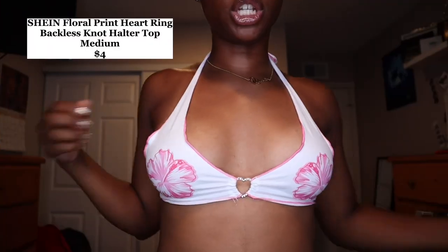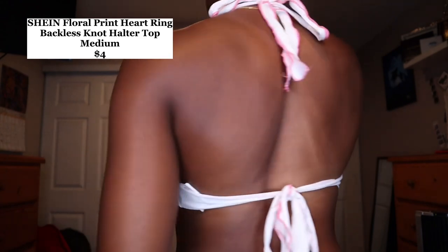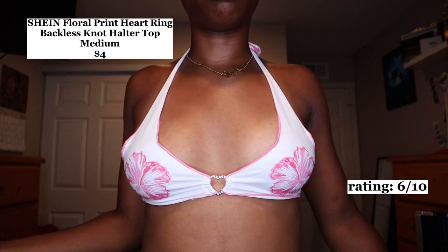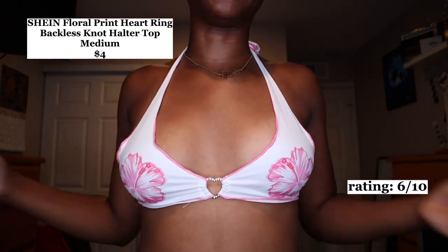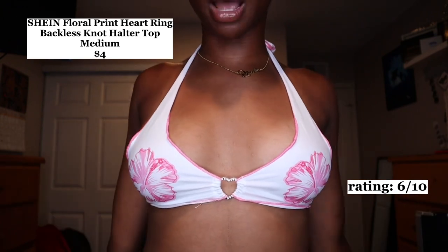The next top is a halter top from SHEIN for $4, size medium. My friend says it's giving bikini top, so I'll probably wear this to the beach or something. I'm gonna give it a 6 out of 10 because I feel like my under boob is gonna come out. If it were a bikini top I'd give it an 8 out of 10, but as a regular top it's a 6.